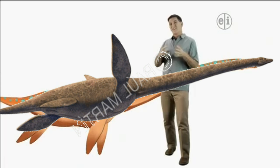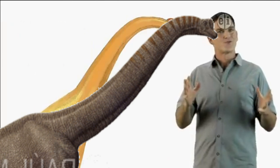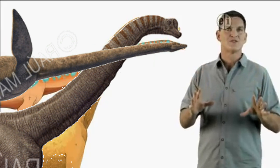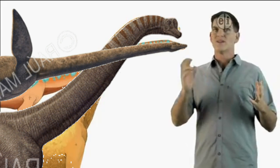Can you think of a dinosaur that has a long neck? Brachiosaurus. That's right. Brachiosaurus and Elasmosaurus both had long necks, even though one lived in the water and one lived on the land.